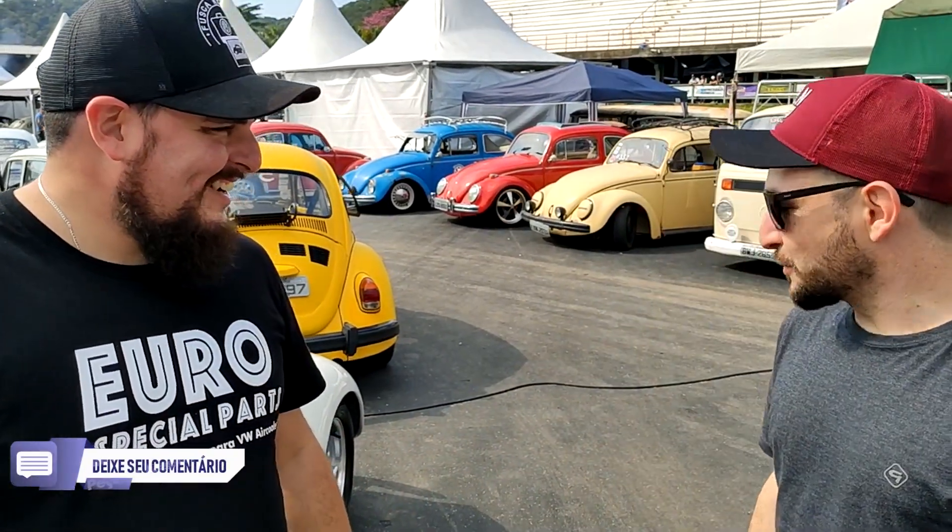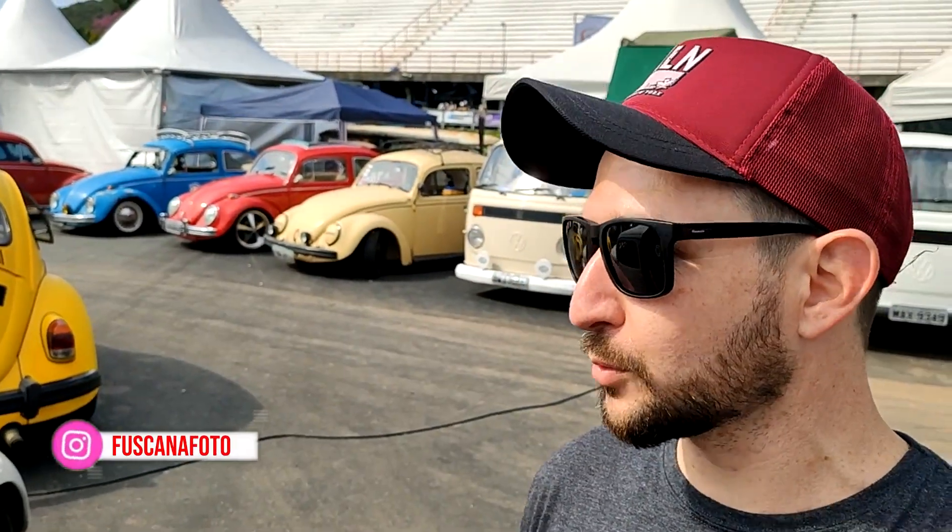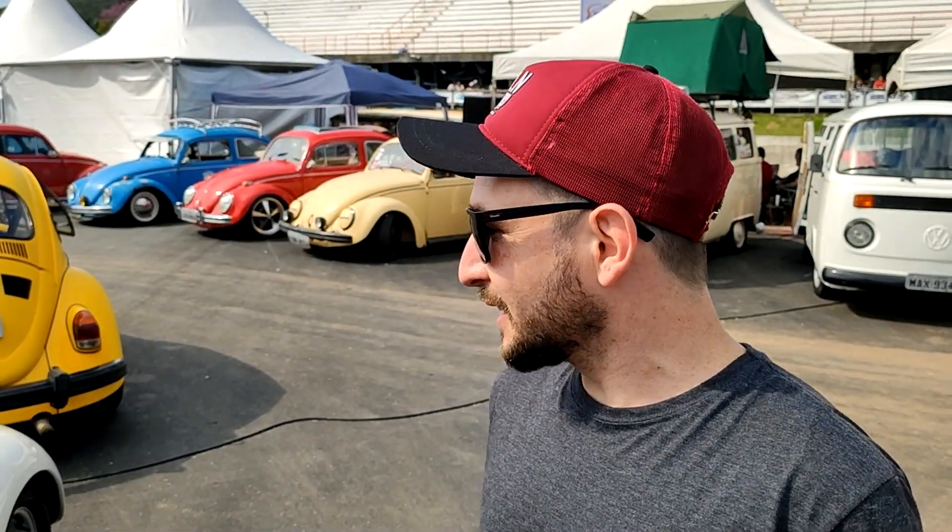Fala um pouco para a gente sobre esse carro, que ano que é, qual que é a sua história com esse carro? A gente se entrevista já faz uns 4 anos né. A ideia sempre foi fazer um carrinho de rua turbo, até a mecânica toda foi feita para isso. Mas hoje voltou mais para um carro de passeio no estilo pista — taxa original, andando a gasolina bem de boa. A gente fez 800km para estar aqui hoje.